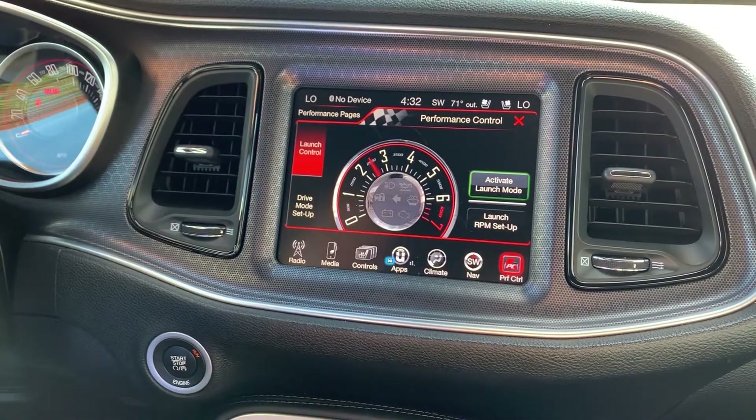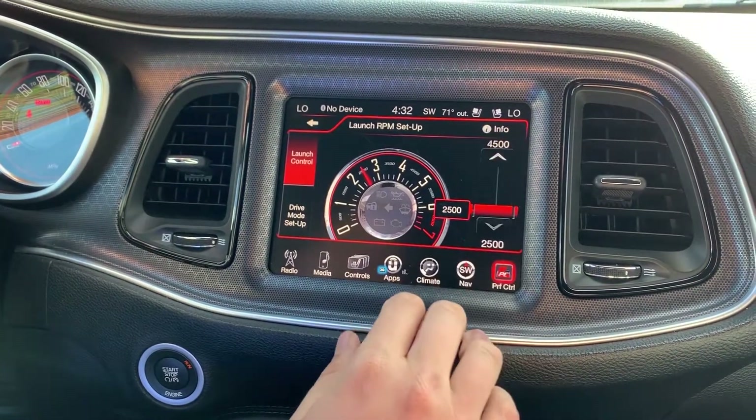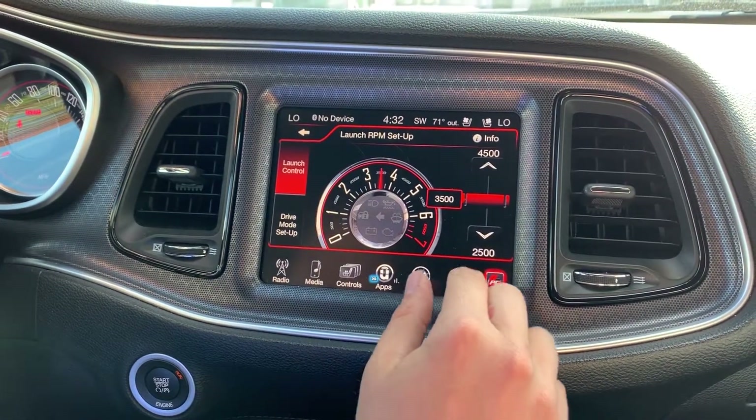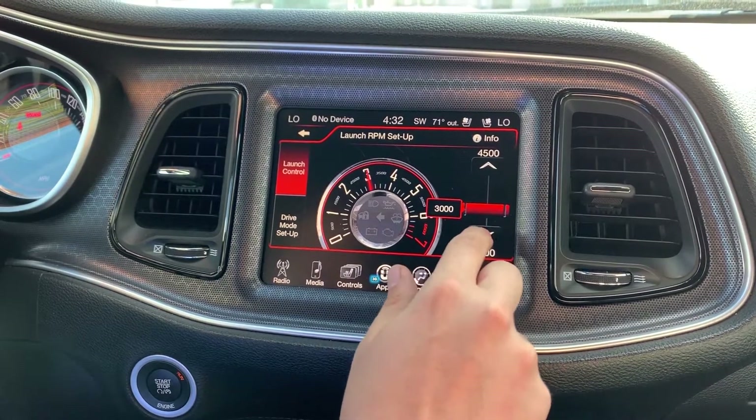Great for fun on private property too. You can also change the RPM of the launch control — if you want to run a little bit higher, you'll probably spin your tires a little bit, but it'll give you a little bit more of a boost when you launch.